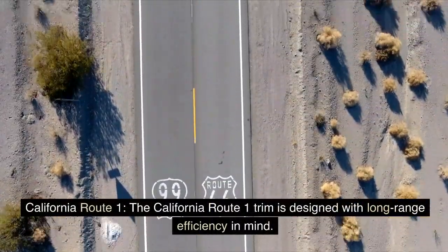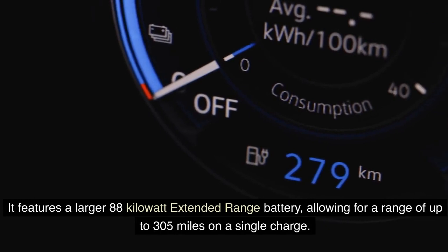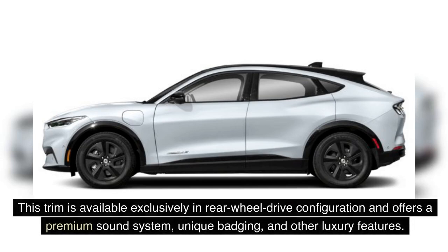The California Route 1 trim is designed with long-range efficiency in mind. It features a larger 88-kilowatt extended-range battery, allowing for a range of up to 305 miles on a single charge. This trim is available exclusively in rear-wheel drive configuration and offers a premium sound system, unique badging, and other luxury features.